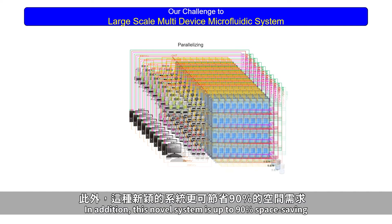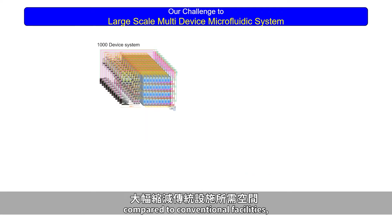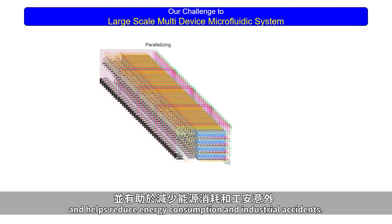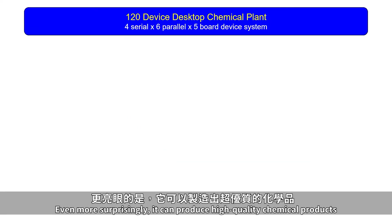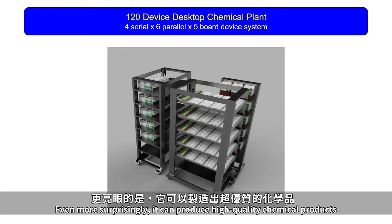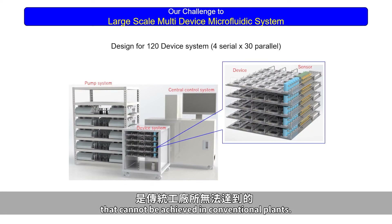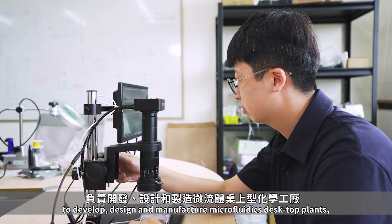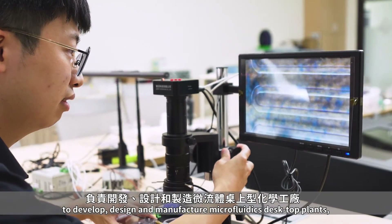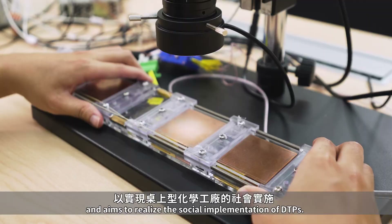In addition, this novel system is up to 90% space saving compared to conventional facilities, and helps reduce energy consumption and industrial accidents. Even more surprisingly, it can produce high-quality chemical products that cannot be achieved in conventional plants. IMT Taiwan plays a role in this group to develop, design, and manufacture microfluidics desktop plants, and aims to realize the social implementation of desktop chemical plants.